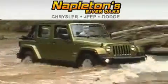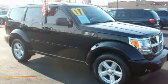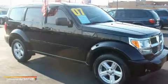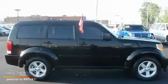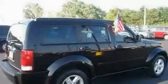Another fine vehicle offered by Napleton's River Oaks Chrysler Jeep Dodge. This is a 2007 Dodge Nitro — plenty of space for what you need. It features a 3.7-liter six-cylinder engine and an automatic transmission.